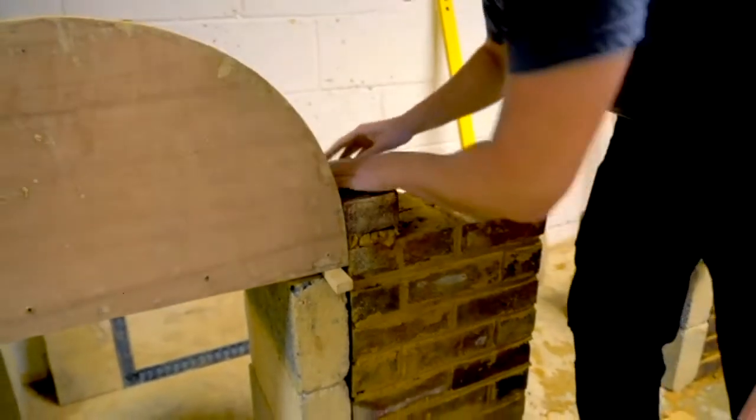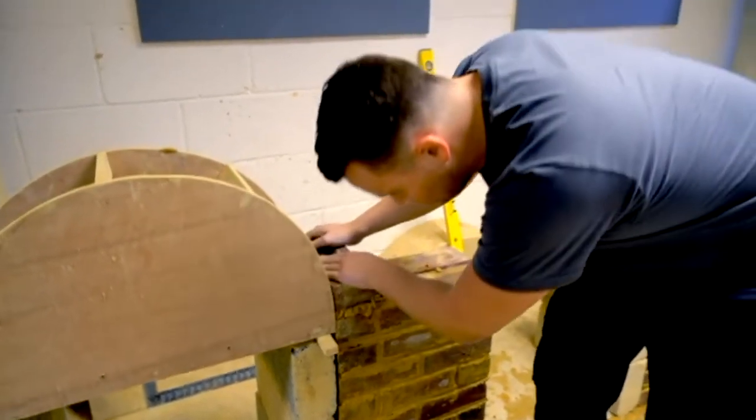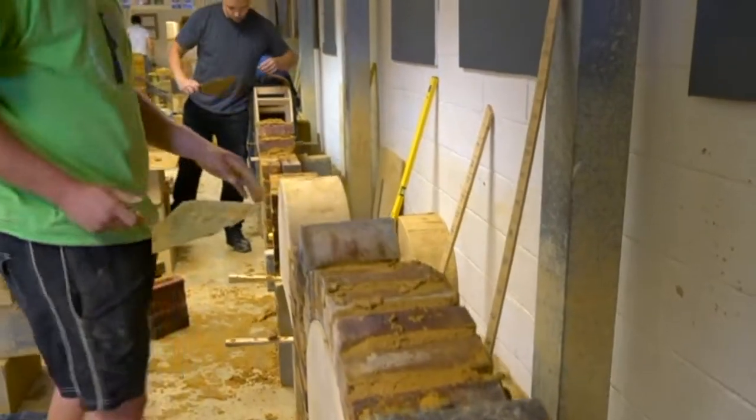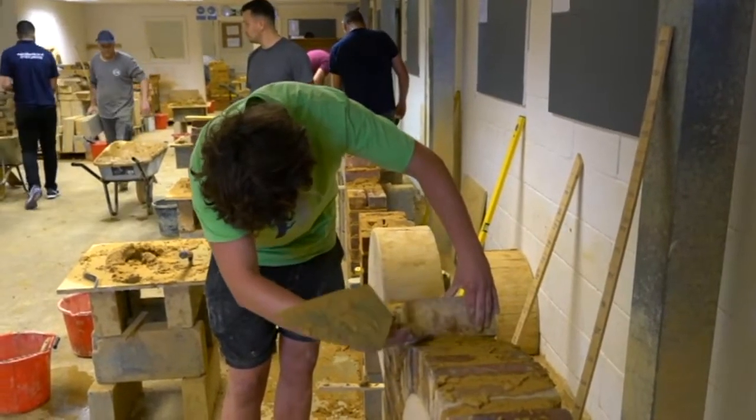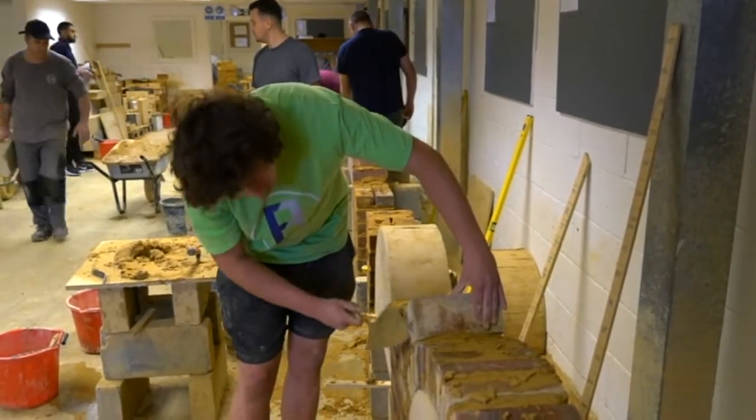The course will give you the skills and confidence to work on your own projects. And if you'd like to build on your speed and technique, we also have a five-day advanced course, which also covers ornate brickwork.